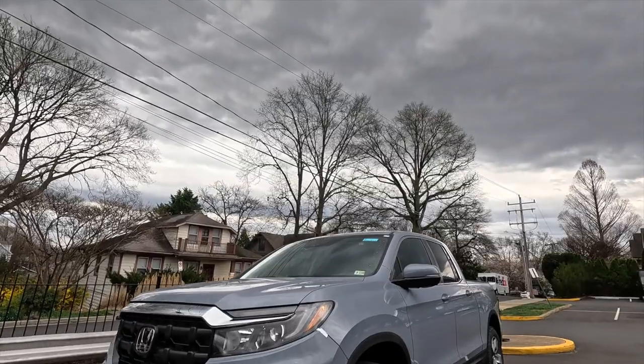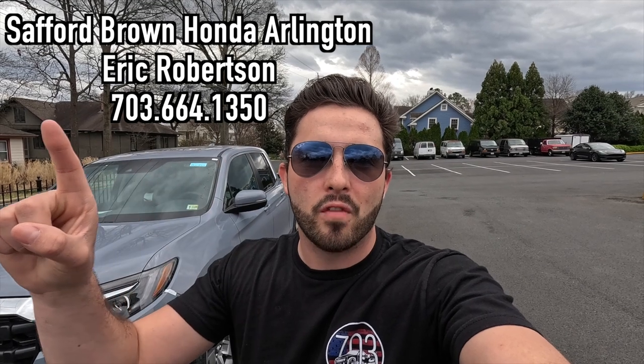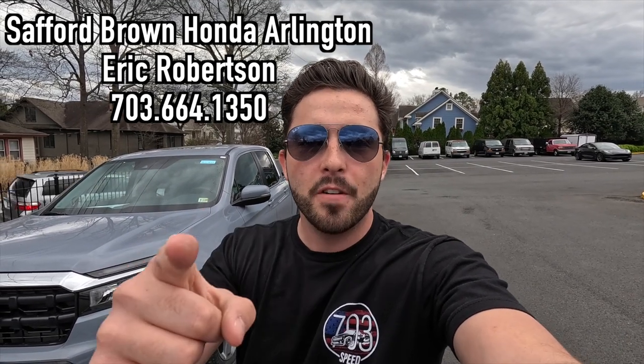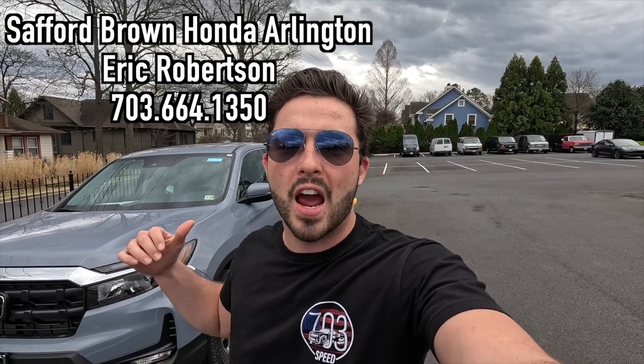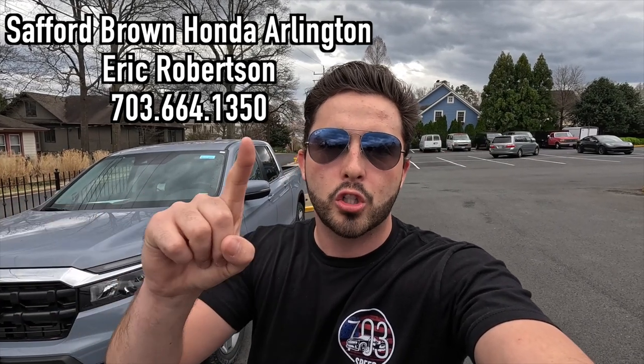What's up YouTube, I hope each and every one of you guys are healthy and enjoying life today. In today's video I'm going to be reviewing the 2024 Honda Ridgeline RTL. Huge thank you to Eric Robertson over at Safford Brown Honda of Arlington, Virginia for allowing me to do this video for you guys today.